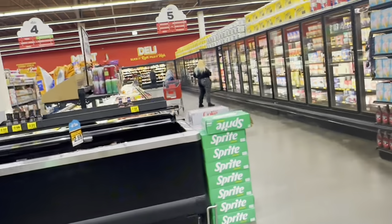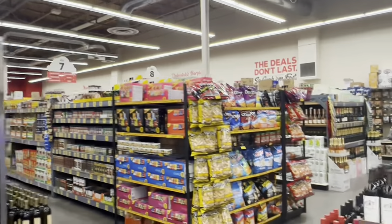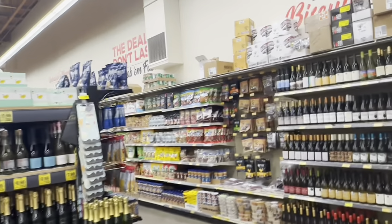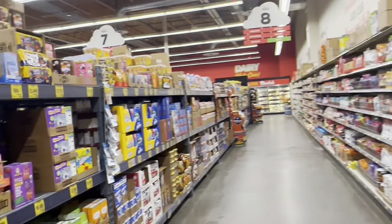This store is like ten times bigger than the last one I did a grocery haul at, so I'm pretty sure they're going to have some really good deals in here. I'm just going to go through and see what they have.